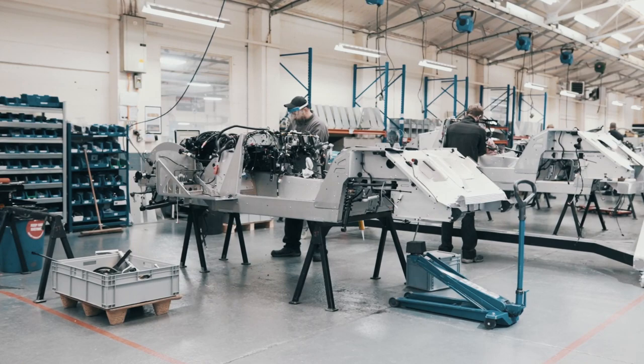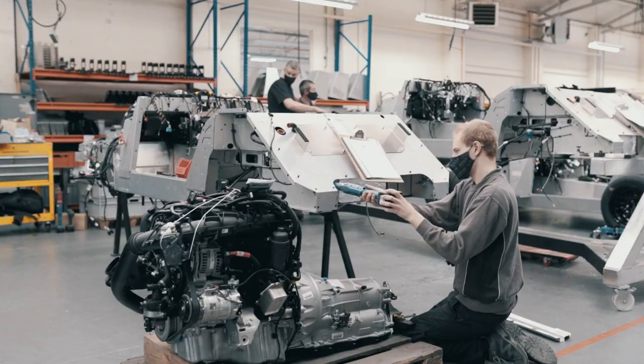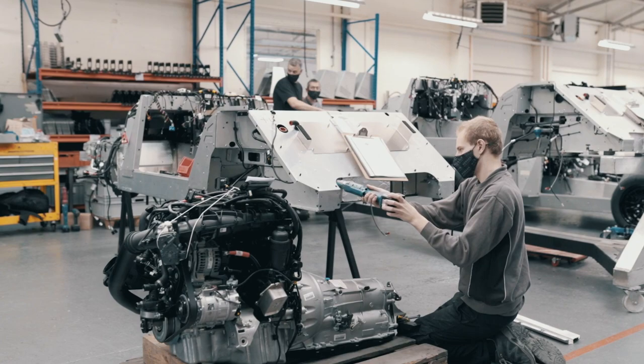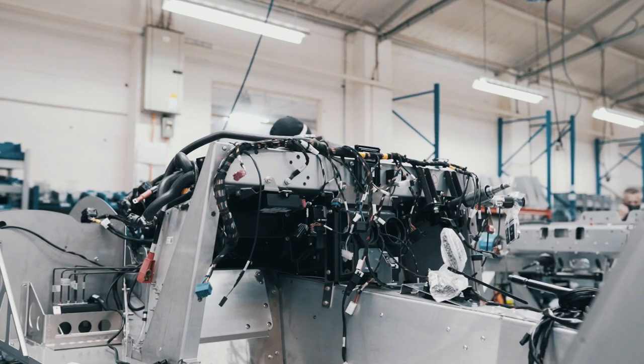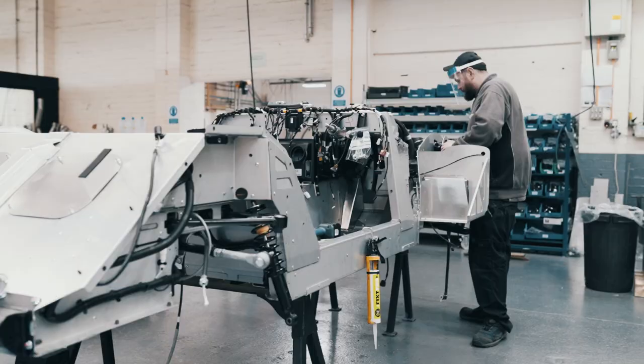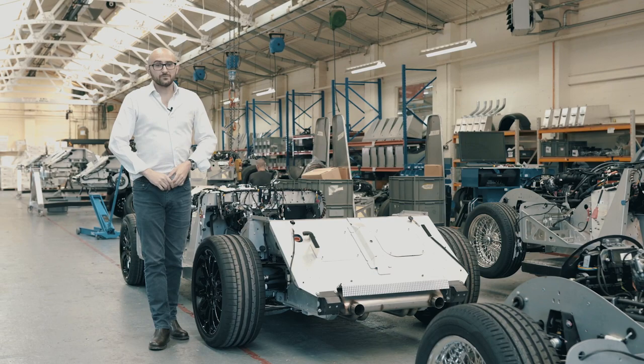The low weight comes in part from the car's underpinnings — the CX generation platform. The aluminium bonded structure weighs less than 100 kilos, yet compared to Morgan's previous aluminium platform as used in the Aero 8 and Plus 8, it offers 31% more space, gives more legroom, and provides twice the torsional rigidity for a better drive.